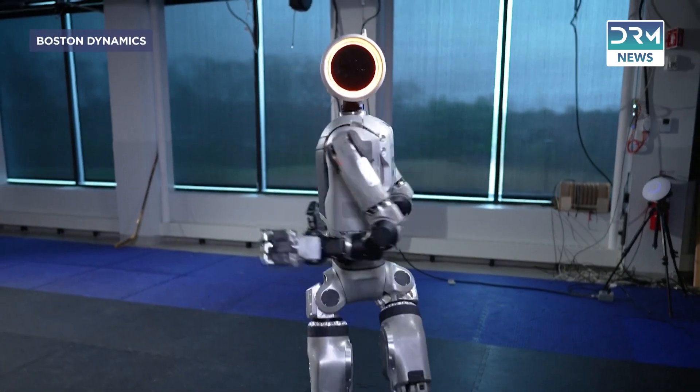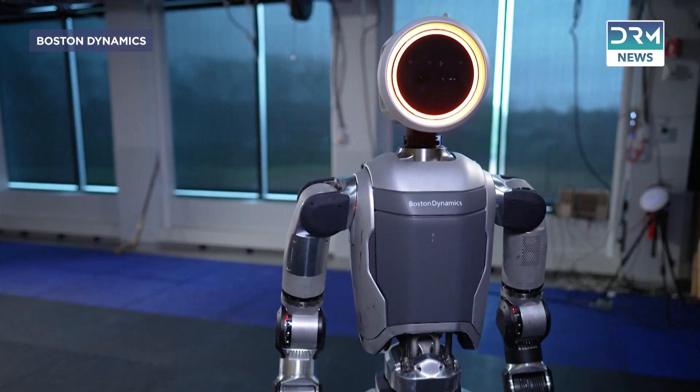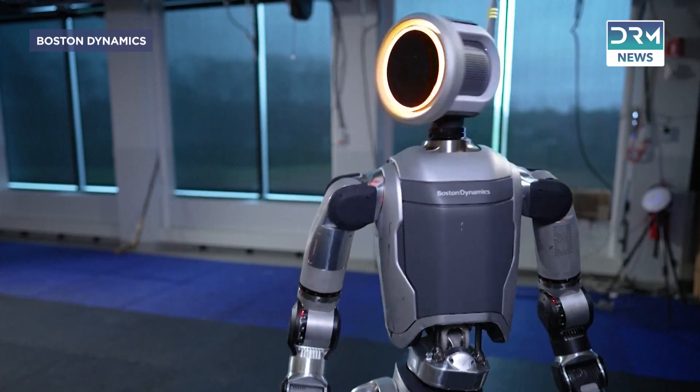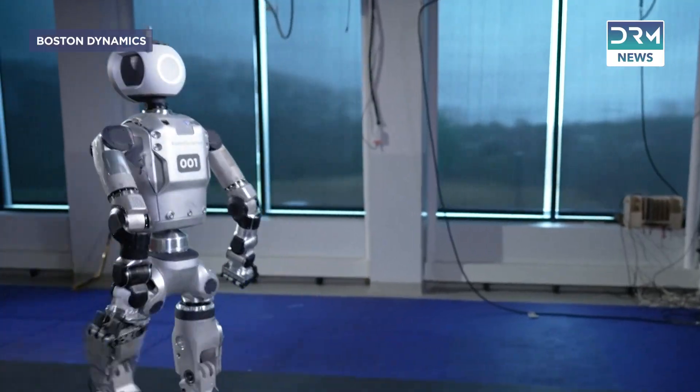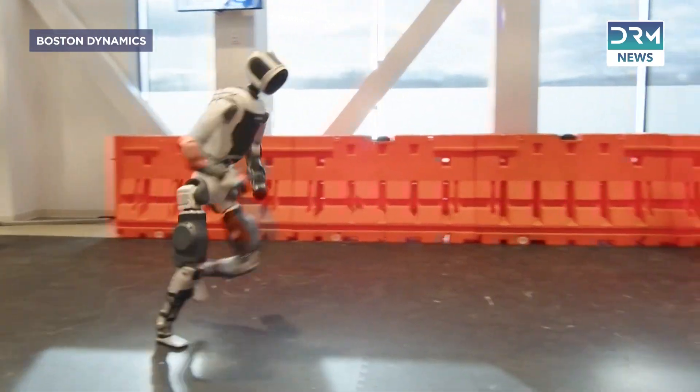Imagine a world where robots don't just assist but revolutionize the way we build. That future is closer than you think. Meet Atlas, Boston Dynamics' all-electric humanoid robot, and it's about to take the automotive world by storm.